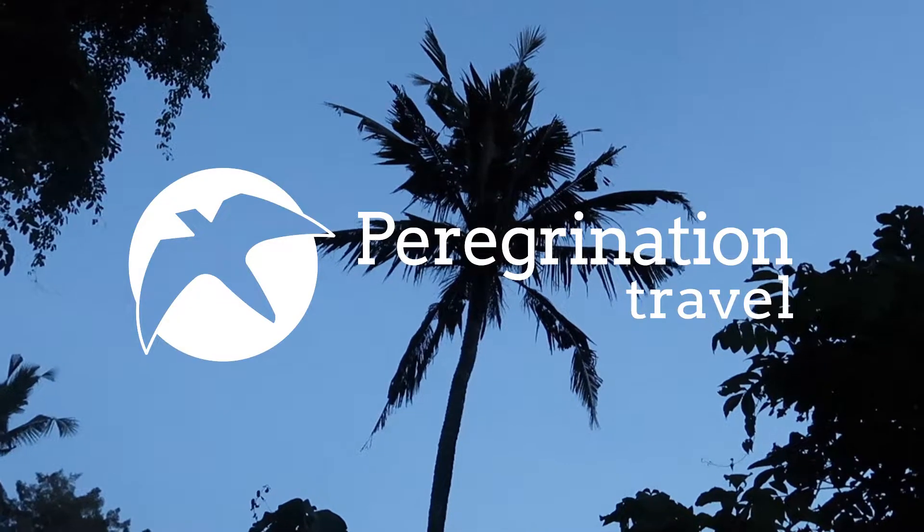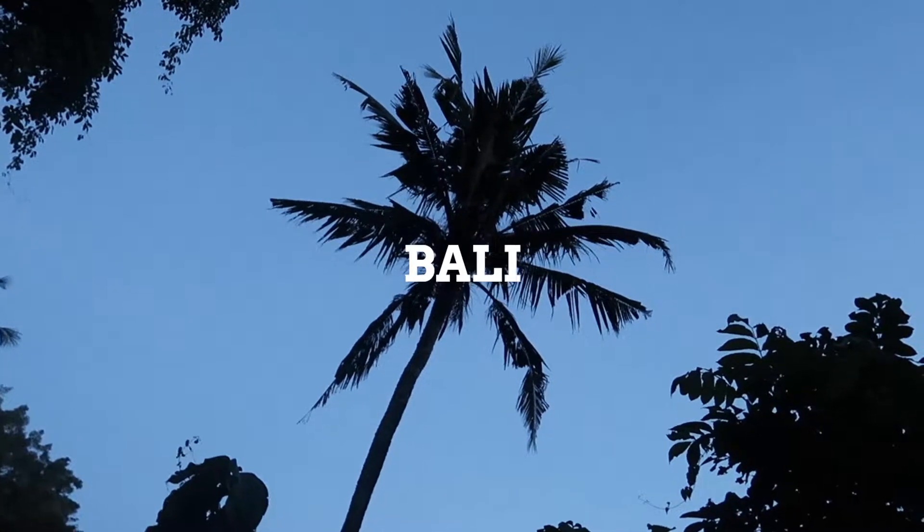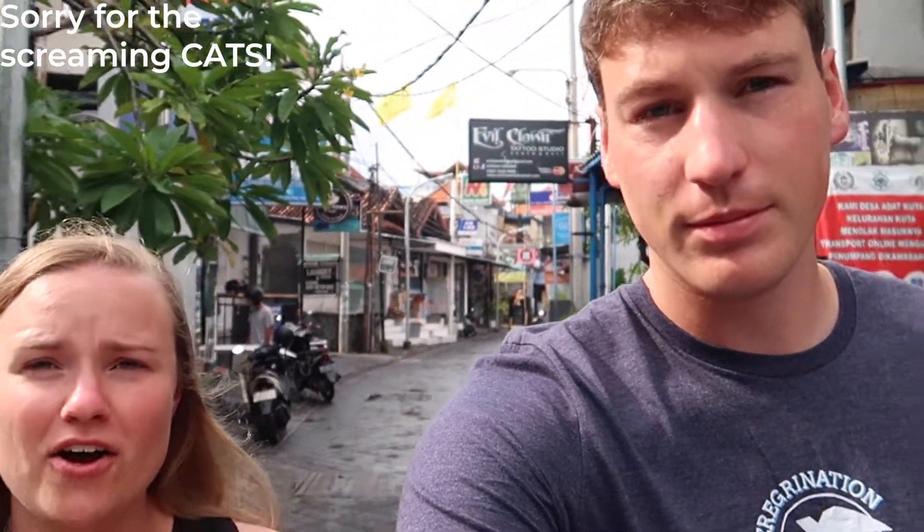Today we are breaking down our daily cost in Bali. We have been here for about 10 days and we are going to show you what it cost us to stay, to eat, to do fun activities, and to go places. We're going to break it all down in U.S. dollars so you can get an idea, wherever you are from, how much it would cost you.